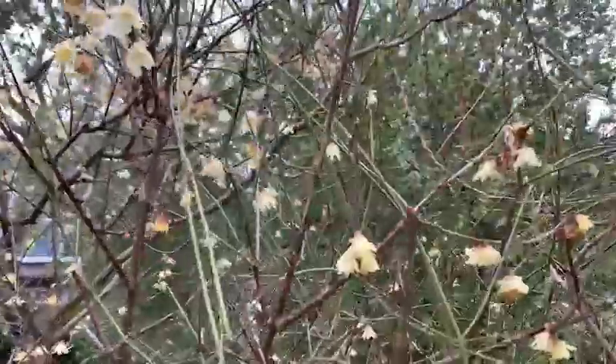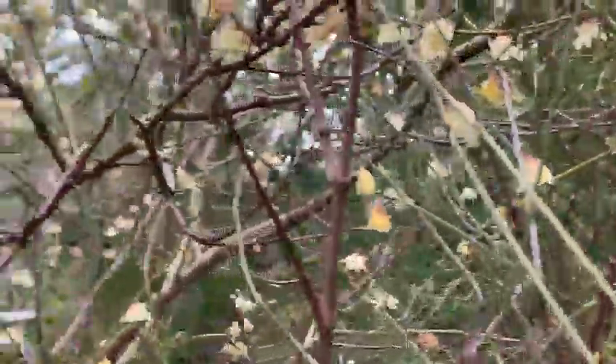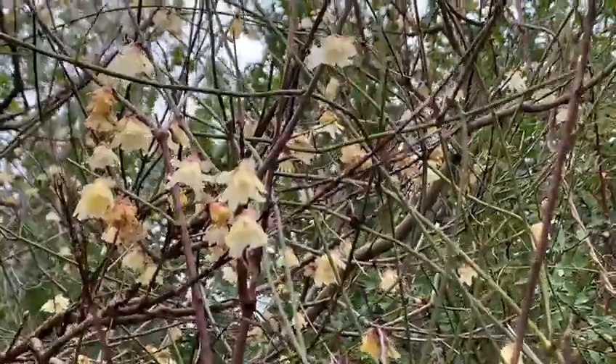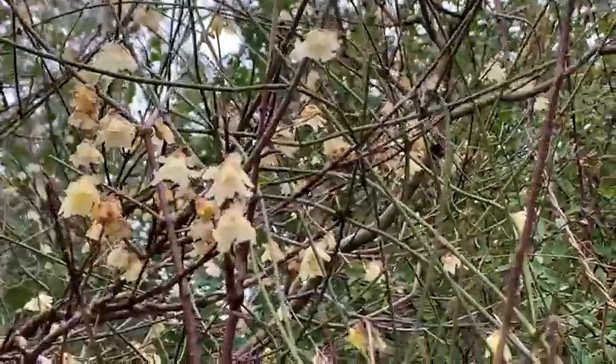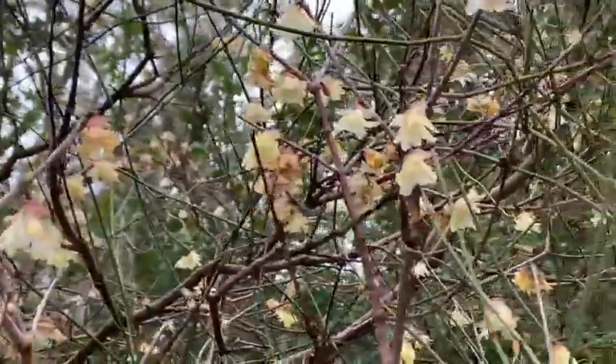Chimonanthus praecox is a beautiful thing, one of our favourites in the garden. It smells absolutely gorgeous and it's got a little bit battered by the frost and the snow, but still looking pretty nice and pumping out its amazing spicy scent.